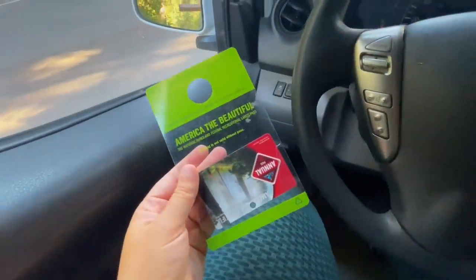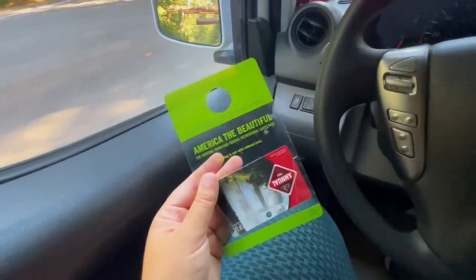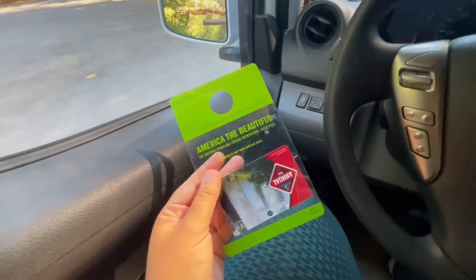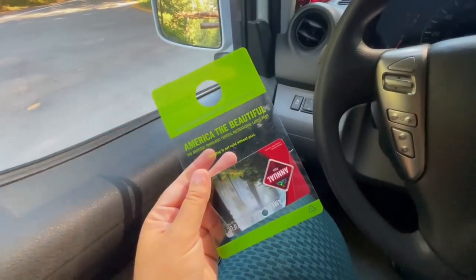That leads me to number two: park pass. You can use your America the Beautiful Park Pass at Mount Rainier and it's going to be good for not only your vehicle but up to four passengers. So if you're coming with a family, the America the Beautiful Pass really pays off.